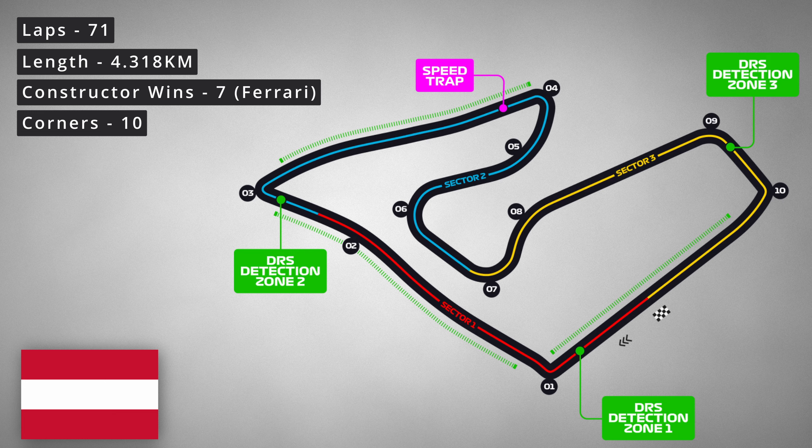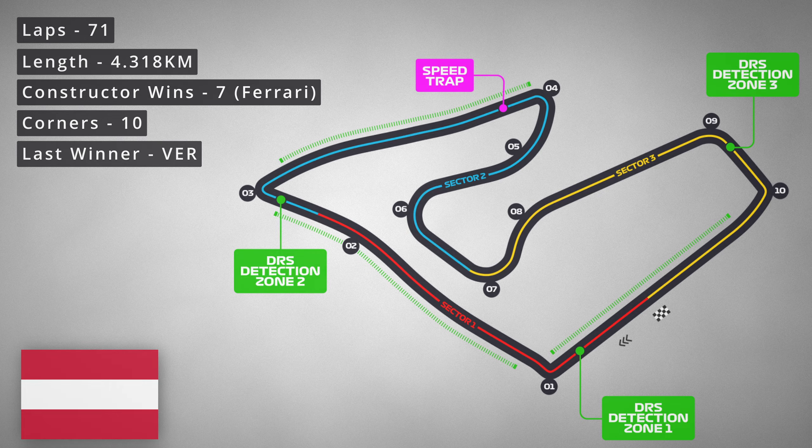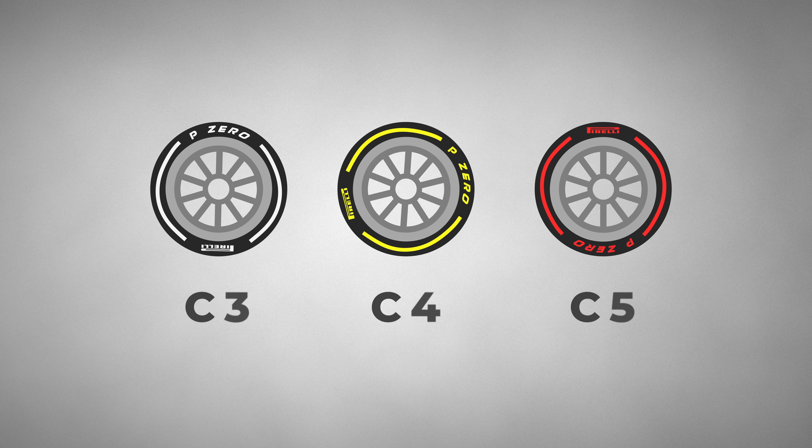The last winner of the race was Max Verstappen — who else? For the tires, we're back to the softest available once more: the C3, C4 and C5 compounds. It's a circuit that requires maximum grip, especially with the elevation.